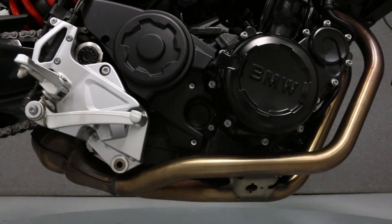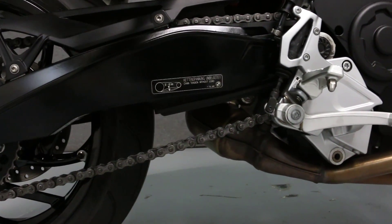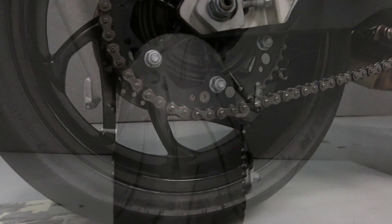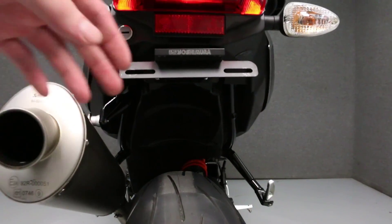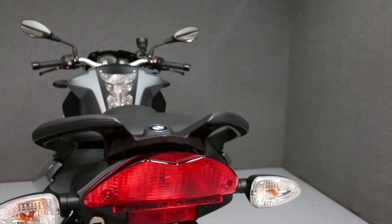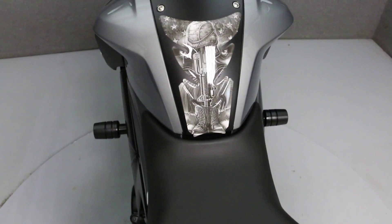You'll notice the exhaust is very clean — no stain, no discoloration. There is also a Yoshimura rear fender eliminator kit on this bike. You'll also notice the addition of a tank pad right here.